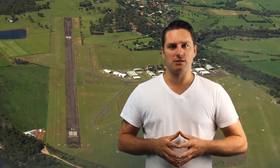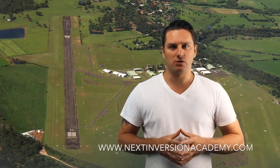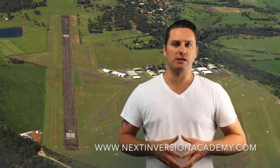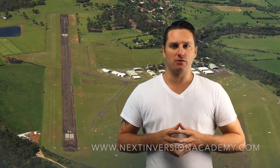You can study our interactive theory to help you pass your private pilot license exam at nextinversionacademy.com. Don't forget to test your knowledge with our PEXO style practice exams to give you a true simulation of exam conditions. To find out more, visit us at nextinversionacademy.com.